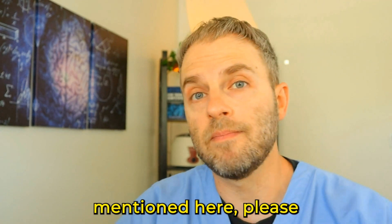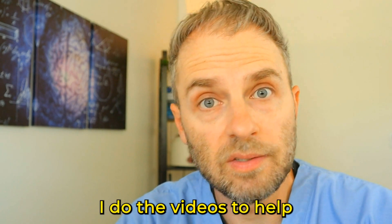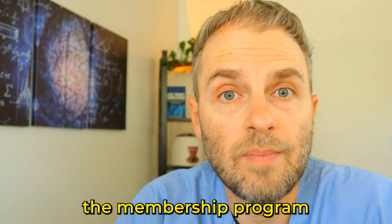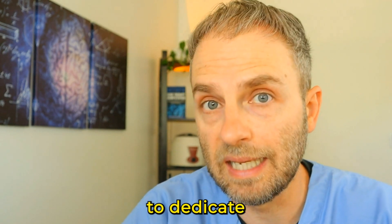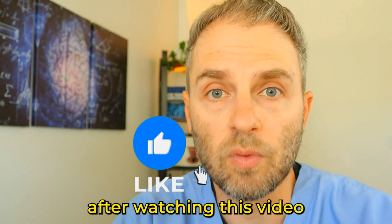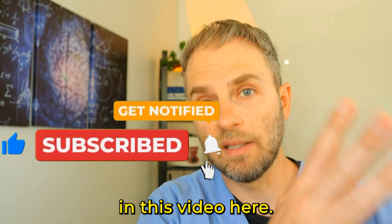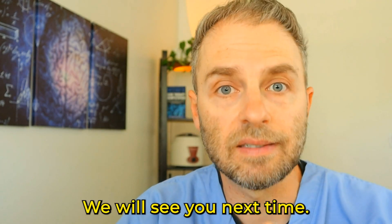If you have any questions about anything mentioned here, please drop them in the comment section — that's why I make these videos, to help you understand what's going on with your body. If you want a more customized answer, consider joining the membership program. If you're wondering about the symptoms of thiamine deficiency after watching this video, you can find information on that in the linked video. Thank you for watching, and we'll see you next time.